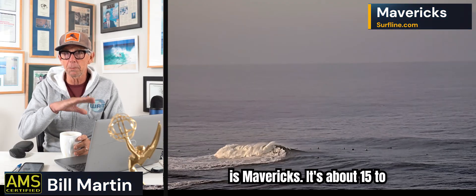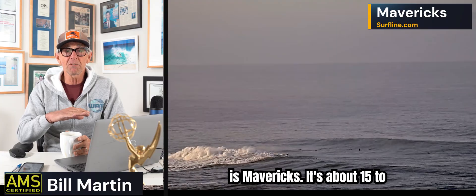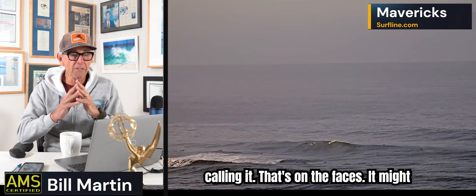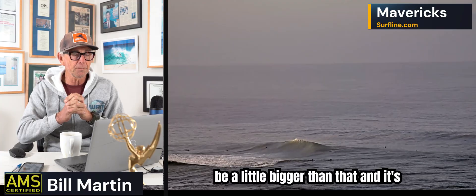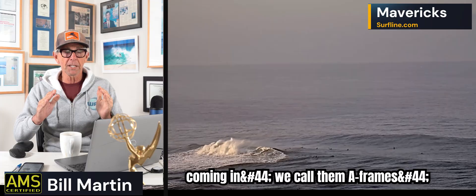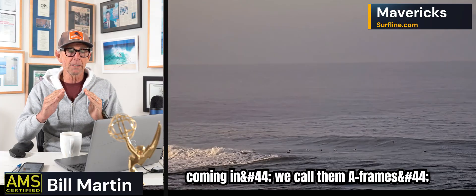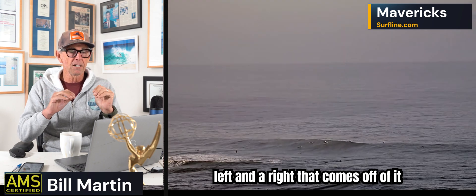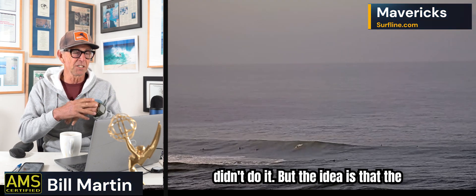You can see how textured the ocean is. This is Mavericks. It's about 15 to 20 foot today — that's what they're calling it on the faces. It might be a little bigger than that. And it's clean. You see how the wave is coming in — we call them A-frames — it sort of peaks up and you've got a left and a right that comes off of it.